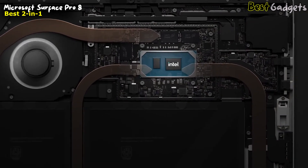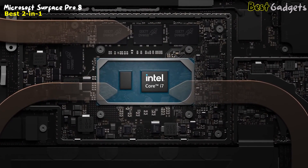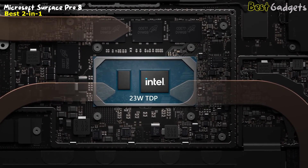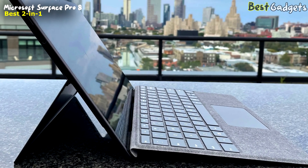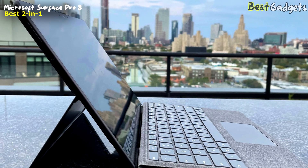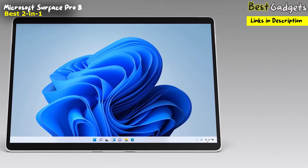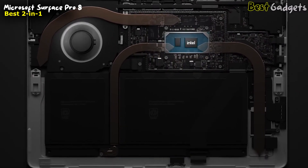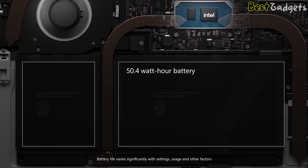Designed for the latest 11th Gen Intel Core processors with options for Core i3, i5, and i7, Surface Pro 8's new design now supports up to 23W TDP — a first for the Pro line that delivers the most performance in Surface Pro to date. The Core i5 and i7 models are designed on the Intel Evo platform. For connectivity, Surface Pro 8 connects via Wi-Fi 6 and Bluetooth 5.1. Its battery capacity has been increased to 50.4Wh to deliver the highest all-day battery life of any Surface Pro.